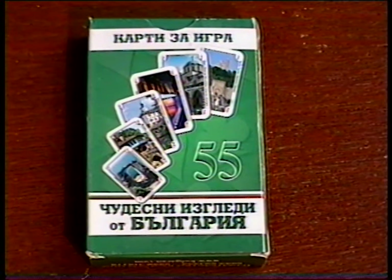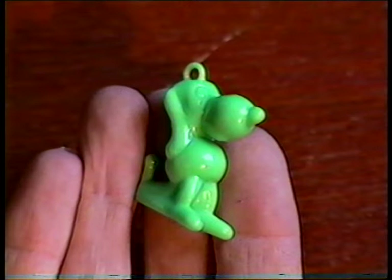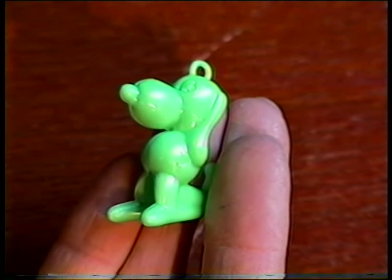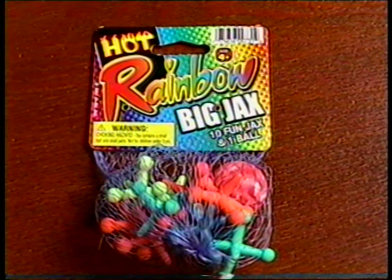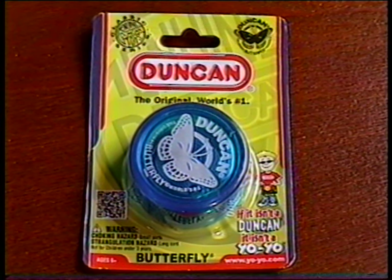I also got a pack of playing cards that feature wonderful views of Bulgaria, a My Little Pony Applejack Pony, and this little green plastic Snoopy charm that probably came out of a gumball machine. The last thing I got was this grab bag of toys for $2.95. I'll show you the things in it that I don't really care about too much: flash cards, a Zuzu pet, an empty box of puzzle cards, two crappy yo-yos, and a set of jacks. I do like this pack of World War II airplane spotter playing cards and this brand new Dunkin' Butterfly yo-yo.